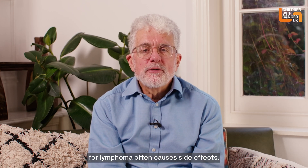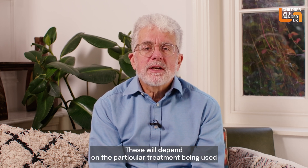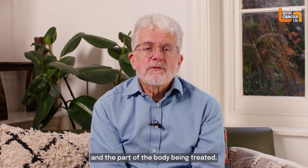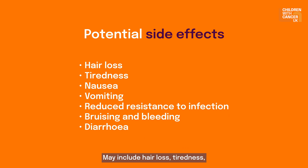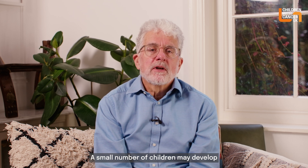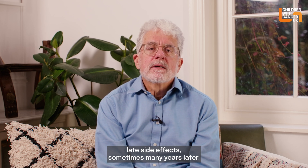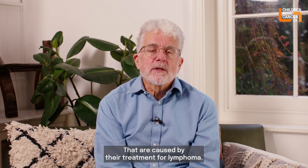Treatment for lymphoma often causes side effects. These will depend on the particular treatment being used and the part of the body being treated, and may include hair loss, tiredness, nausea and vomiting, a reduced resistance to infection, bruising and bleeding, and gut and nutritional symptoms. A small number of children may develop late side effects, sometimes many years later, that are caused by their treatment for lymphoma.